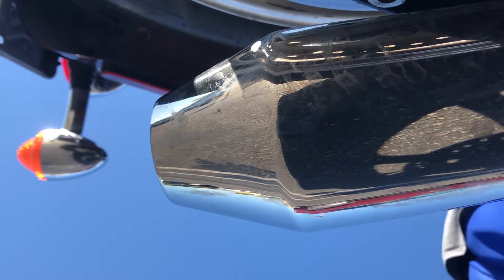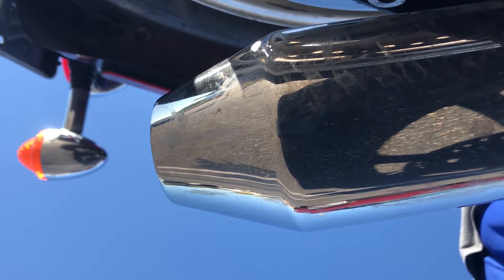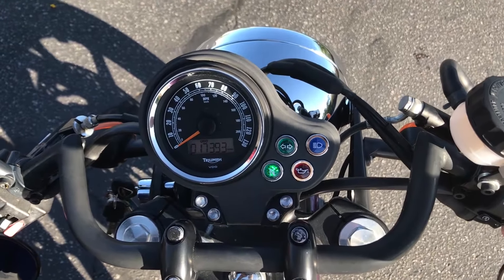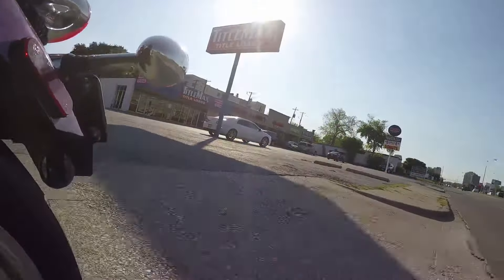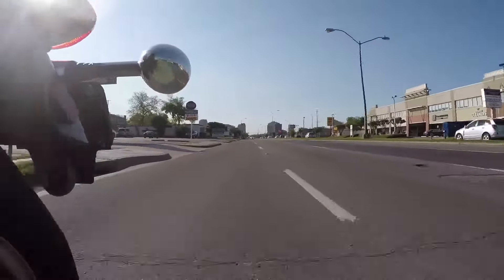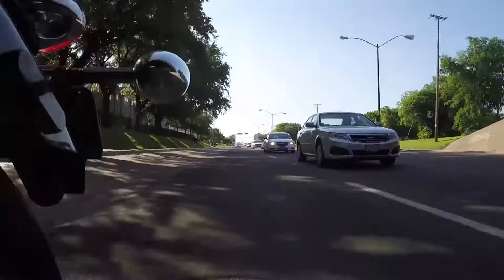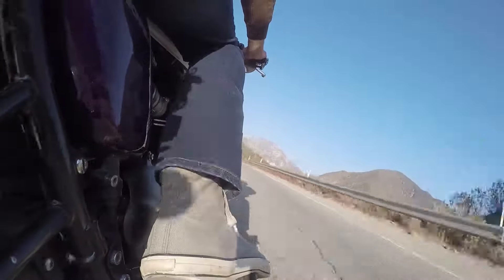Runs really well. I'll start her up for you. There you have it. 17,393 miles at the moment, although I still have to drive her back home, which is about five miles from here.